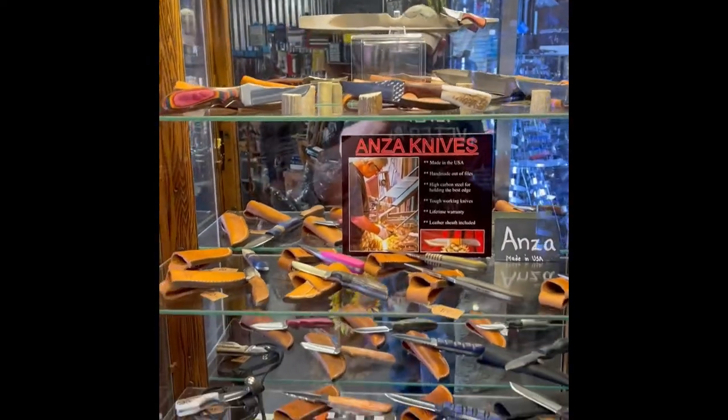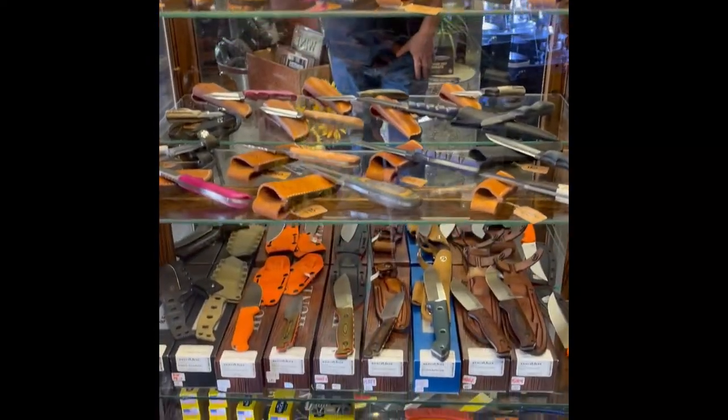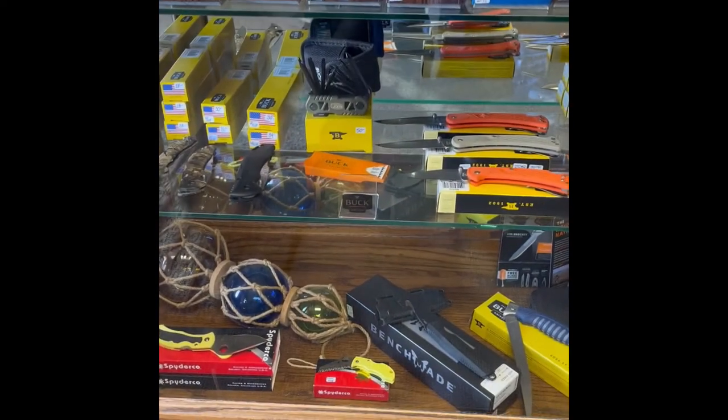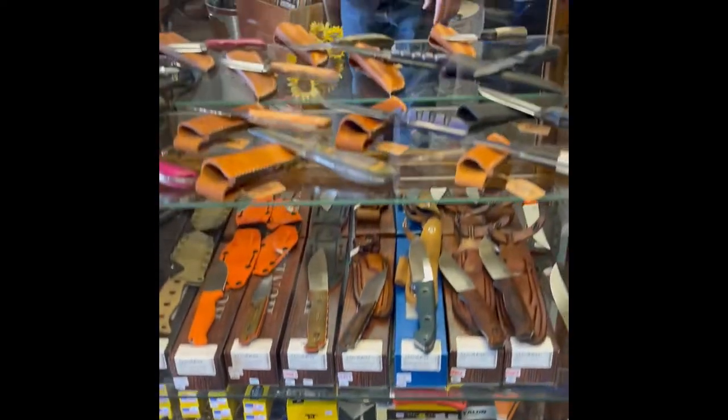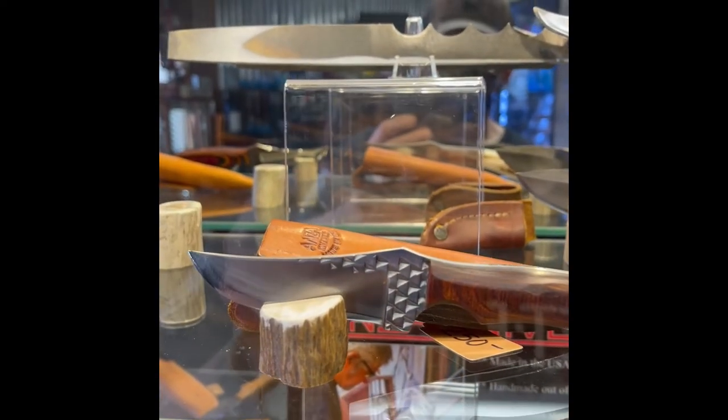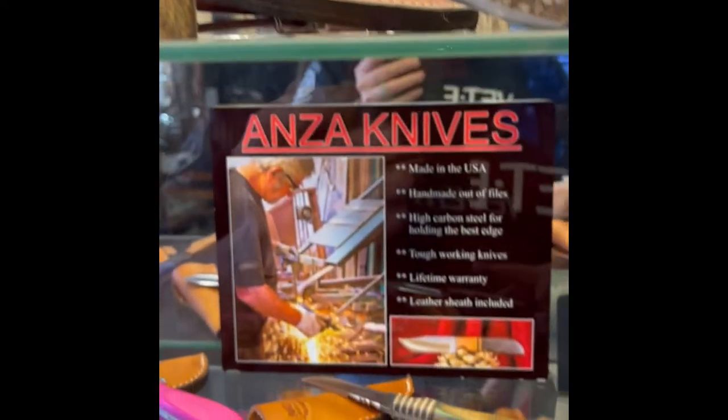Those are Anza — they're from El Cajon. They're made out of files, new files. So those are made out of farrier's rasps? No, just files. Yes, and this is a farrier's rasp up here — you can see the little triangles on it. These are just regular files.